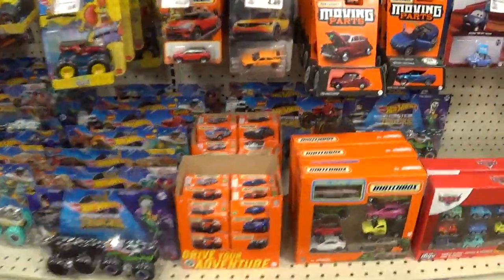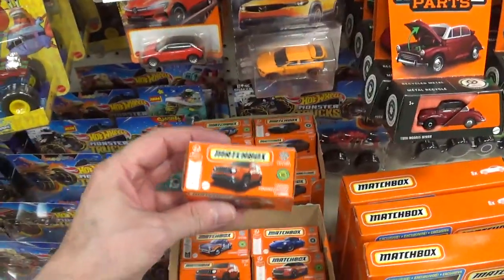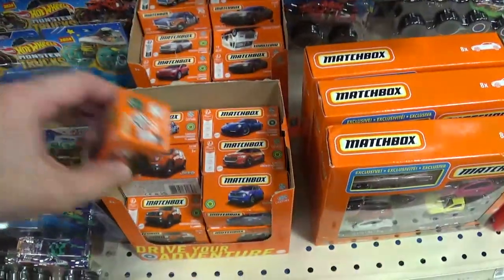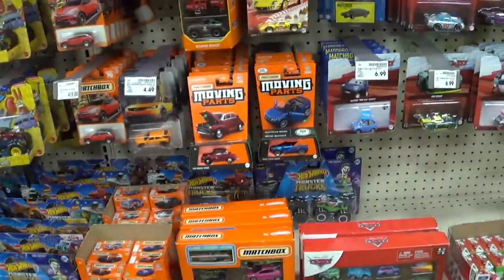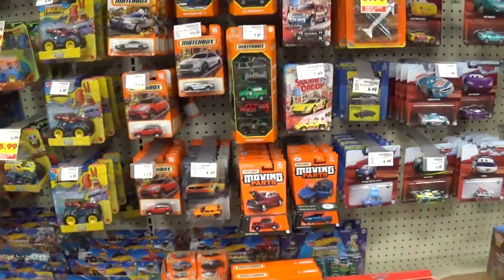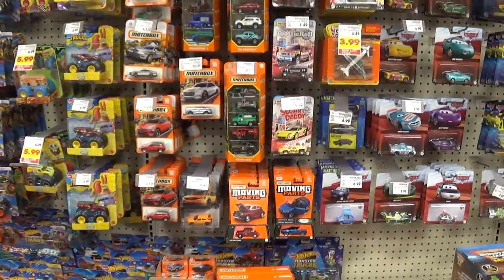Believe it or not, you do find chases in these power grabs once in a while — you'll find a super chase in these. I've noticed that; I don't go looking for them but sometimes I've found them. Anyway, that's it for this video. My name is Honest George Campbell, and until next time.